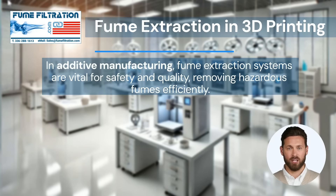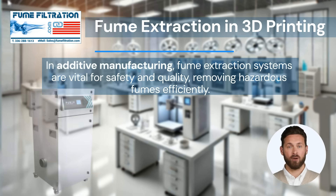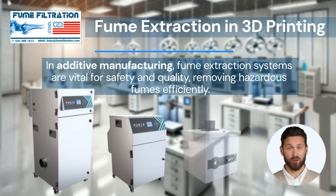In additive manufacturing, Purex fume extraction systems are crucial for creating 3D objects. They ensure a safe environment by efficiently removing hazardous fumes, thus protecting operators and maintaining high-quality production standards.